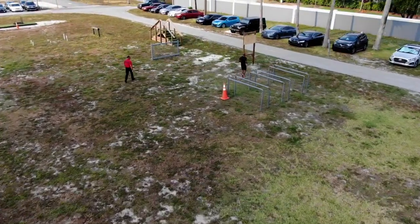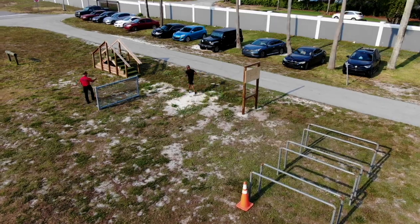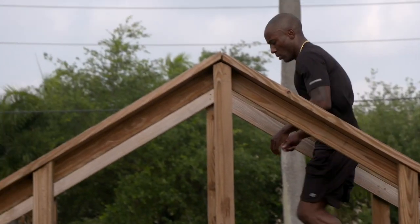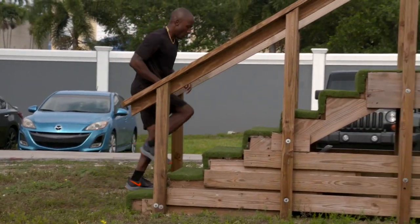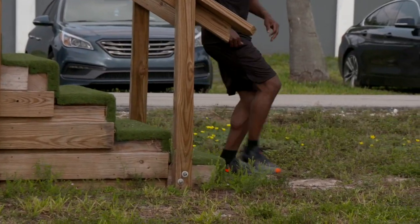The applicant will then run to and climb through the window. The applicant will then run to the stair climb and run up and down the stair climb three times, stepping on every step. Failure to step on every step will result in the applicant restarting the stair climb event.